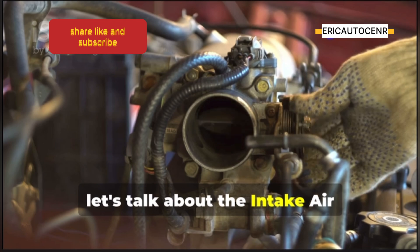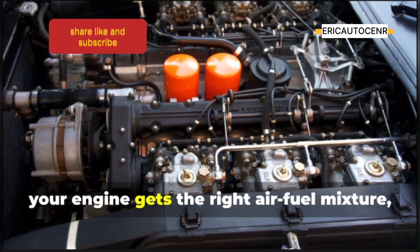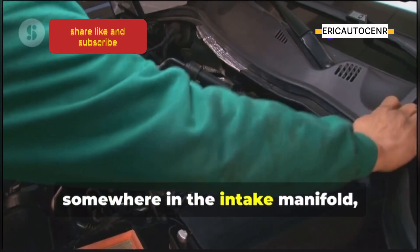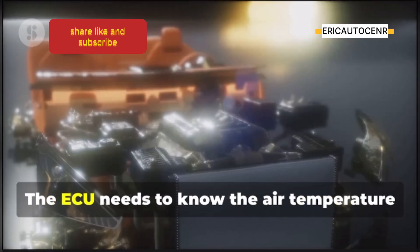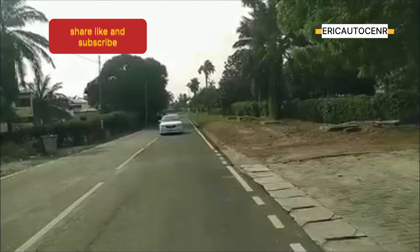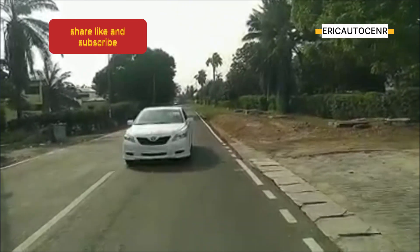Now let's talk about the intake air temperature sensor, or IAT sensor. This sensor might seem simple, but it plays a vital role in making sure your engine gets the right air-fuel mixture no matter the weather. The IAT sensor is usually located somewhere in the intake manifold, where it can measure the temperature of the air entering the engine. The ECU needs to know the air temperature to adjust the fuel injection accordingly — so whether you're starting your car on a frigid morning or cruising on a hot afternoon, the IAT sensor makes sure your engine gets the right breath of air.